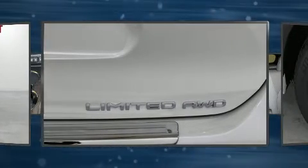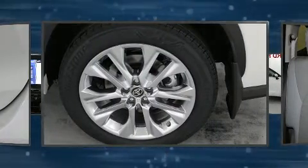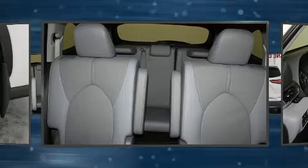A wealth of standard features means that you no longer have to sacrifice, like power windows, mirrors and seats, a built-in garage door transmitter, heated door mirrors, a power rear cargo door, and cruise control.